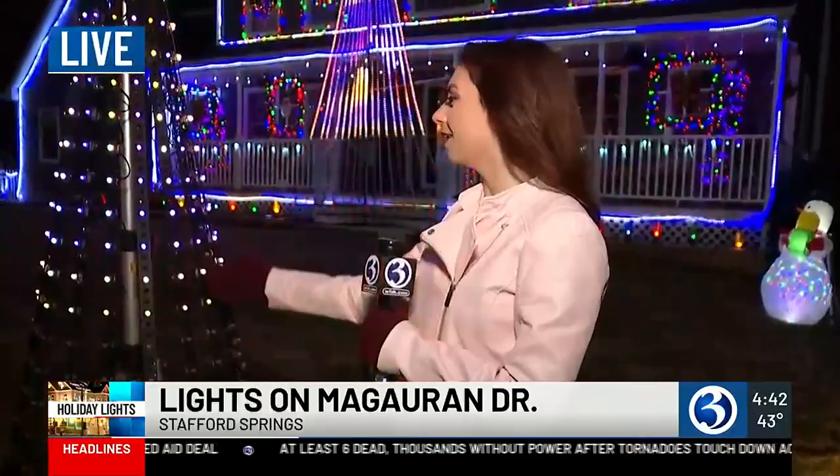Oh Christmas tree, oh Christmas tree, how green, yellow, and red your branches. We're out here in Stafford Springs — this is one of many awesome light fixtures and little displays, inflatables on this lawn on Magoran Drive.